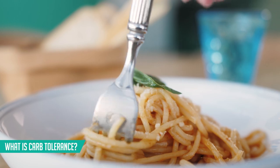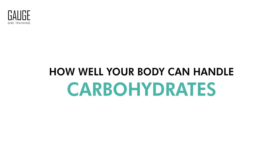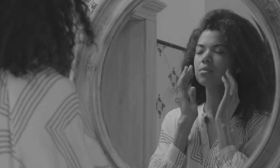So you may be wondering what carb tolerance is. It's a way to describe your relationship with carbohydrates and how well your body can handle them. If you have a high carb tolerance, you can eat lots of starchy carbs and not have any issues with fat gain, not have any issues with feeling sluggish, and not have any problems whatsoever cognitively or feeling tired after consuming them.